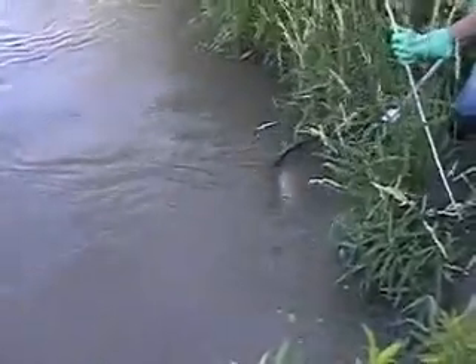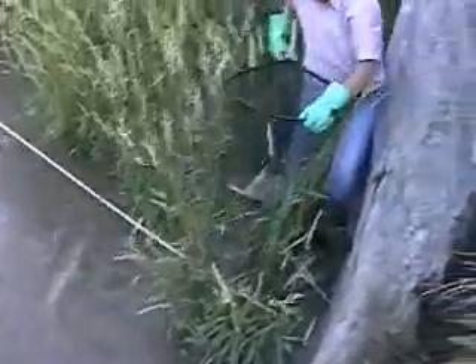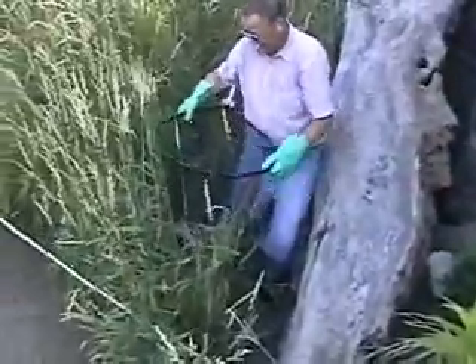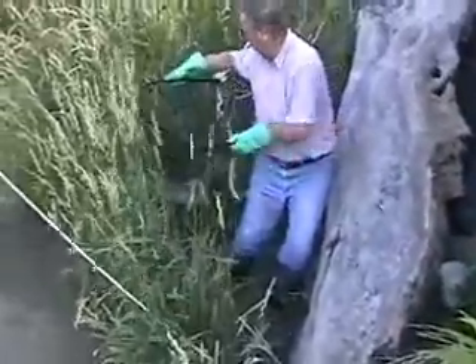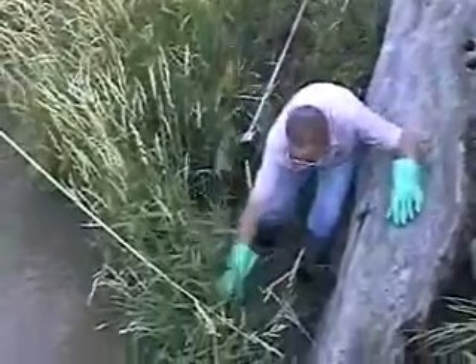You got him in there? Yep. Great. He's a nice yellow, isn't he? Yeah, he's 15. Good deal. We've got a little video here of the old catfish getters.